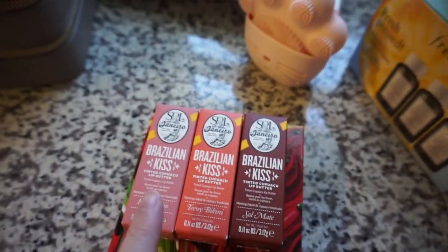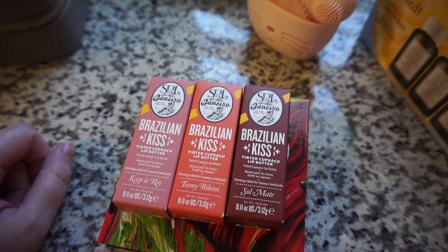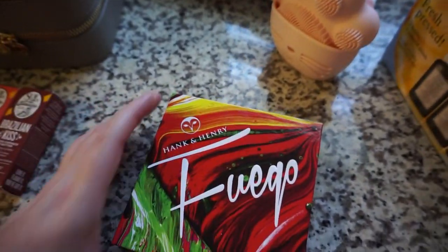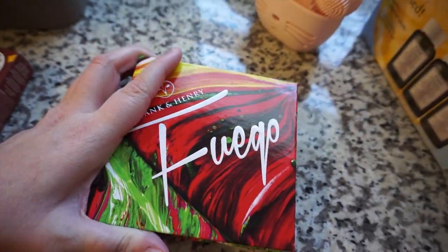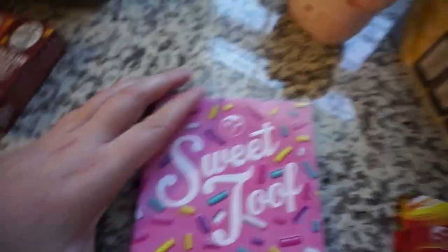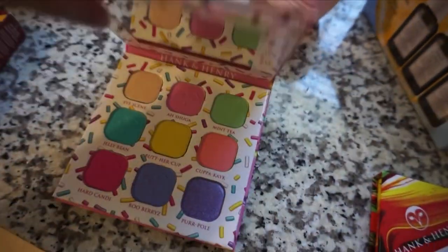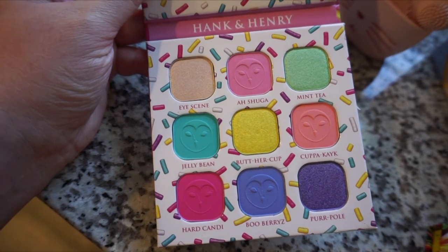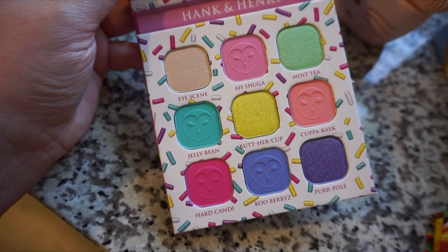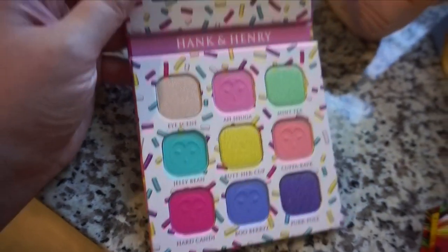From the BoxyCharm pop-up, I cannot wait — I'm going to film a cute little video with these Brazilian Kiss Tinted Cupuaçu Lip Butters in three colors. I also got two Hank and Henry palettes: one called Fuego — look how fun — and another called Sweet Tooth. They have really cute products. The colors remind me of a palette I've been wanting to get from Nomad Cosmetics that also has really cute bright colors. You'll definitely see those looks really soon.